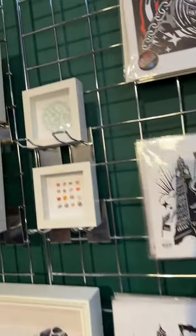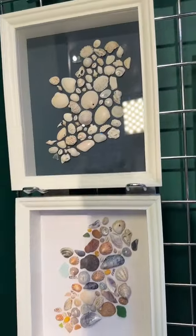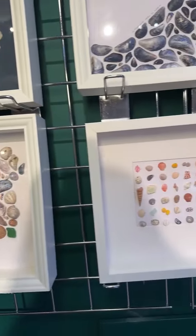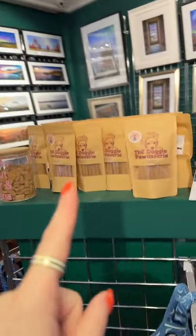We also have Found by Fia, who does this gorgeous shell work — look at this, I just want all of it. We've still got Mud Ireland and all of the apparel by Unleashed here.